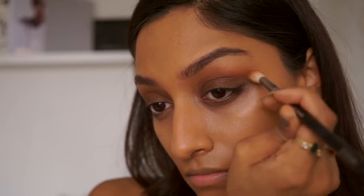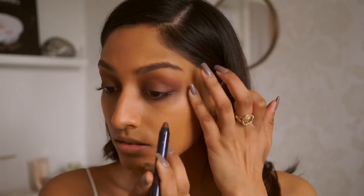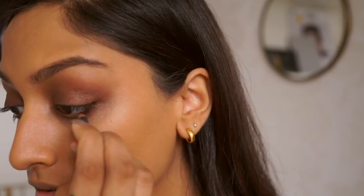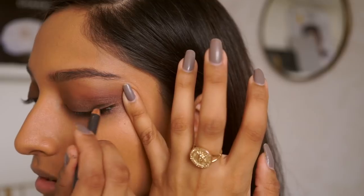Just use any terracotta brown color for your crease and it'll pretty much give you the same look. I love this one because it gives that sunset look to my eyelids. Going back to the eye crayon stick, I'm just taking this along my lower lash line just so I have a bit more smokiness there. I'm then running my coffee eye pencil along my waterline.